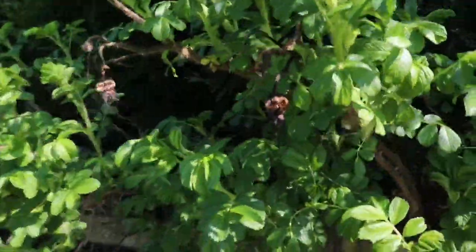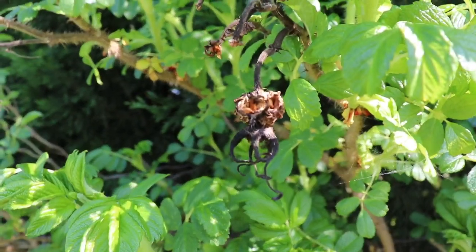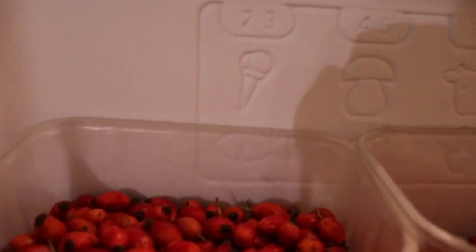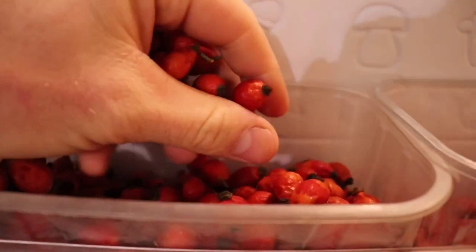Hawthorns and rose hips are incredibly high in vitamin C and they grow absolutely everywhere. This is a rosehip bush which still has some of the old dried rose hips on it from last year. I freeze down rose hips every year, keep them in the freezer, and just defrost them as I need them and mix them in with my daily chop.